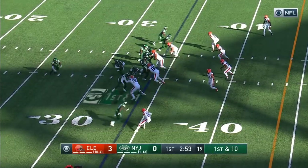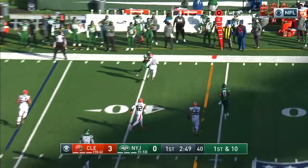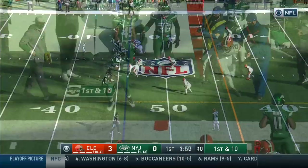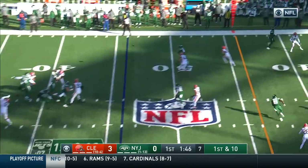Becton had hobbled off the last time, but he's back out there at left tackle. First and 10. Darnold on the move and outside. First down and 10 for Darnold.